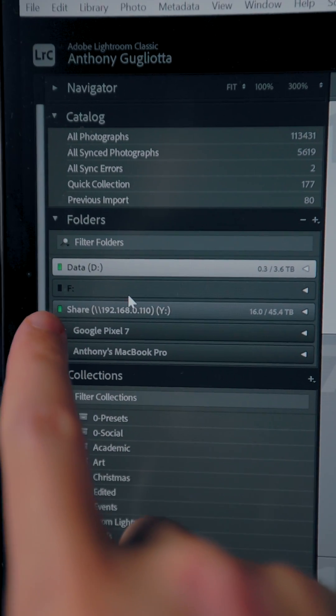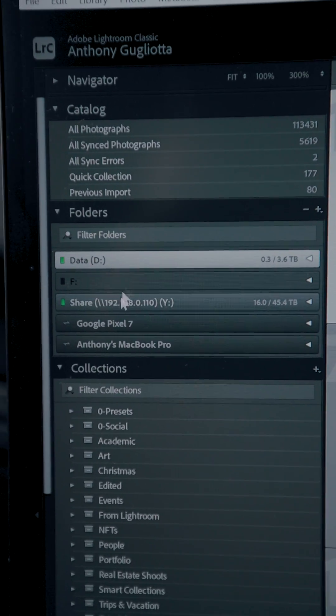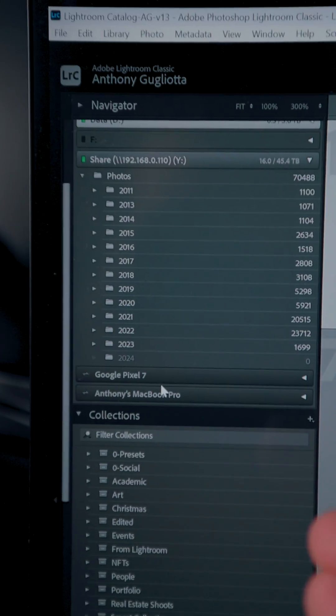One thing you can see is that all my older photos are on a separate hard drive. You can actually add separate drives into your Lightroom catalog and just have smart previews stored on a local fast solid state drive, while all the full size RAW files and full size DNGs are stored on a separate drive that you don't actually need to access until you're done editing and you export those photos.